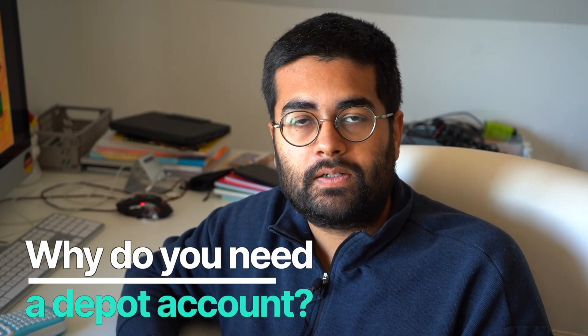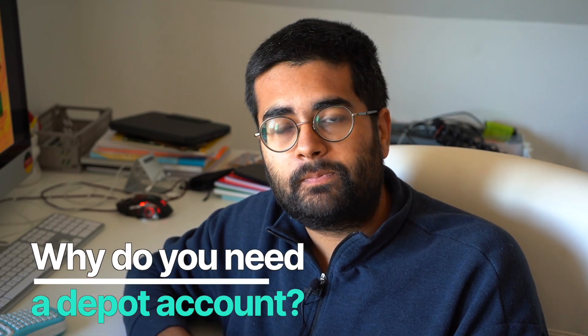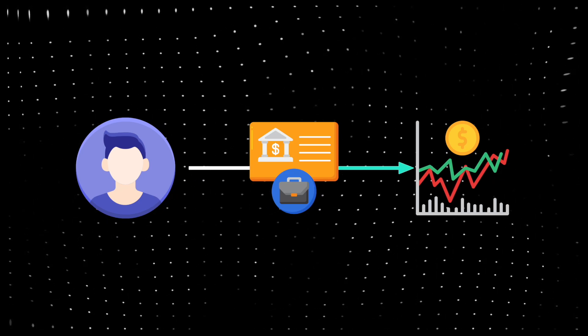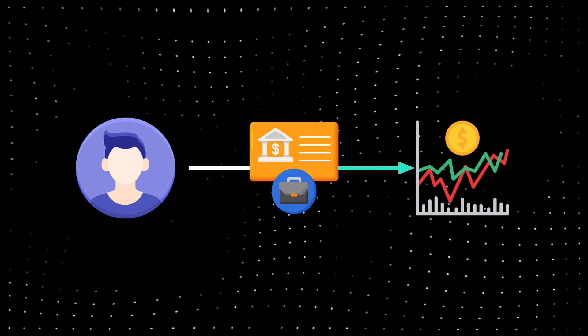So let me first start by telling you why exactly you need a depot like Scalable Capital. When you want to invest in the stock market in Germany, you need to have a depot so that you are able to transfer the money to your depot account, and that depot account or broker makes any kind of exchanges of securities for you so that you can buy or sell a stock. It's very easy to open these days. Now it's very simple and most of the process you can just do directly from the comfort of your home. Everything can be done directly from your phone.